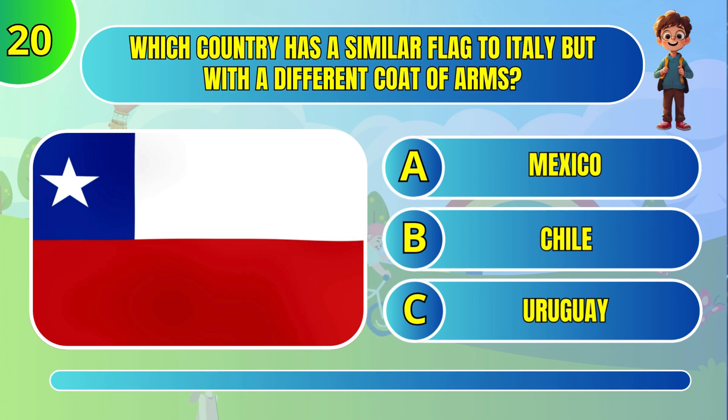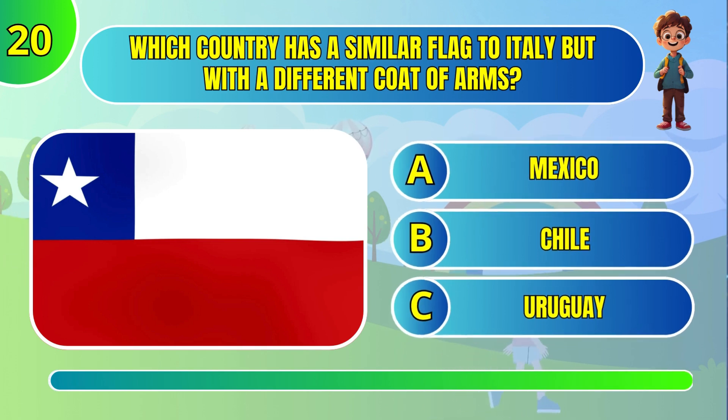Which country has a similar flag to Italy but with a different coat of arms? Chile.